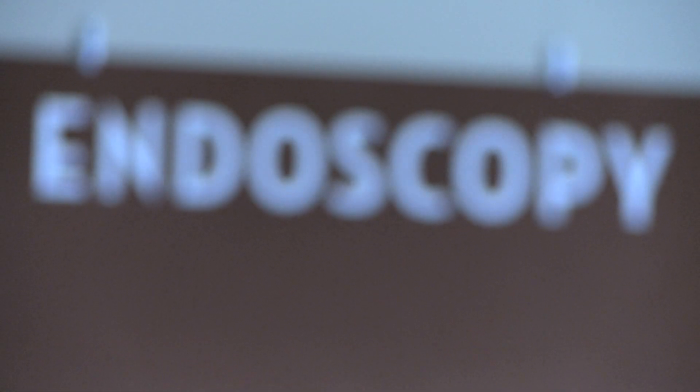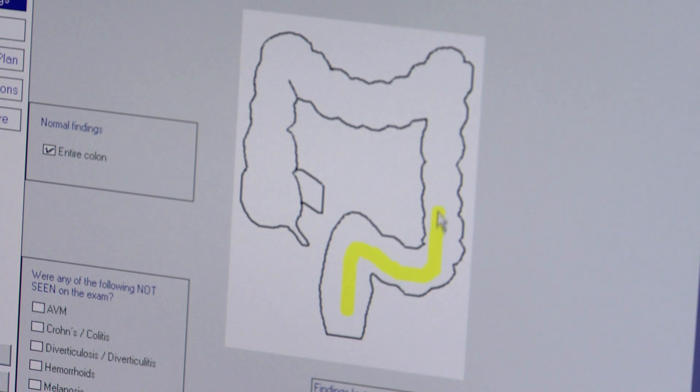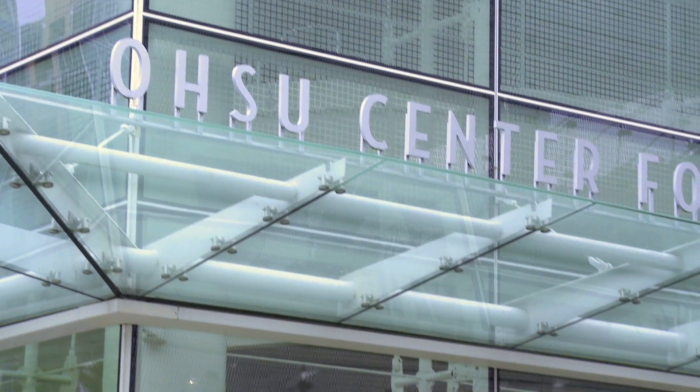Early detection of colorectal cancer through screening tests, including screening colonoscopies, has been shown to reduce mortality from this disease.